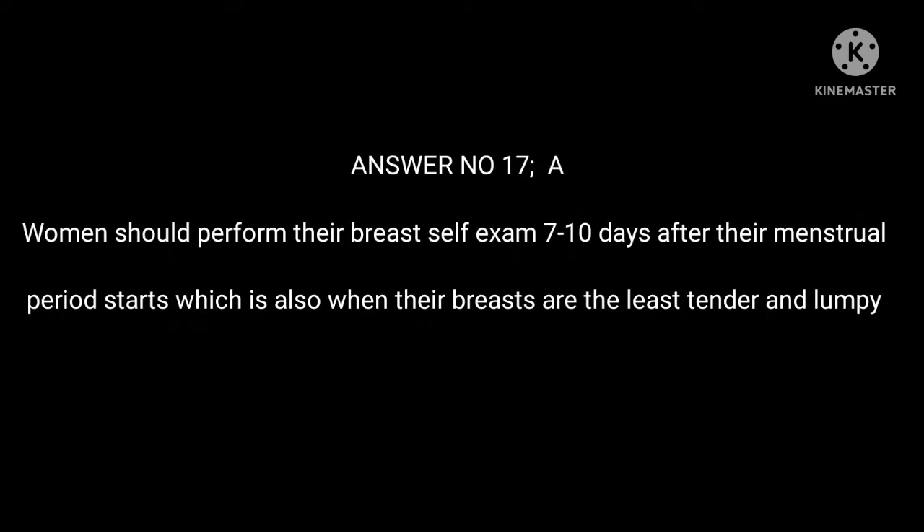Answer 17: A. Women should perform their breast self-exam 7–10 days after their menstrual period starts, which is also when their breasts are the least tender and lumpy.